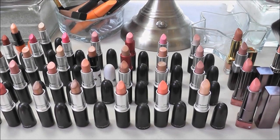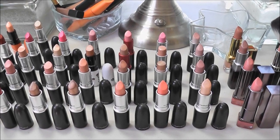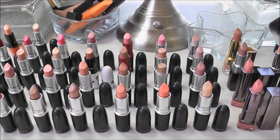Hey guys, time for another Project Minimalist video and today is lipsticks. I'm going to go over my lipstick collection and everything that I'm getting rid of.